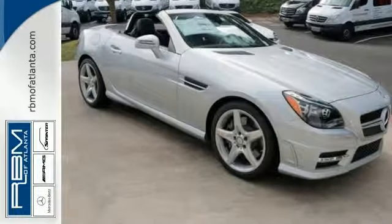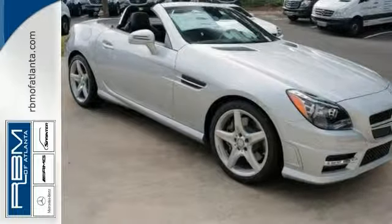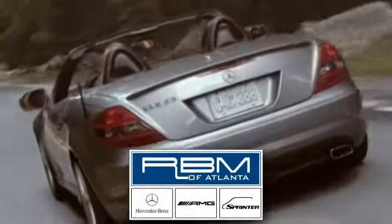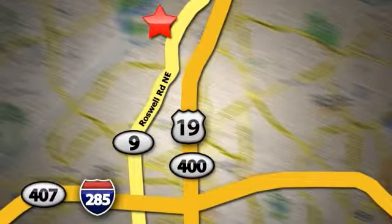Come in and experience this Mercedes-Benz SLK 350 today. At RBM of Atlanta in Sandy Springs, we have the best selection of new and top-quality pre-owned vehicles to choose from. We are conveniently located at 7640 Roswell Road in Atlanta.